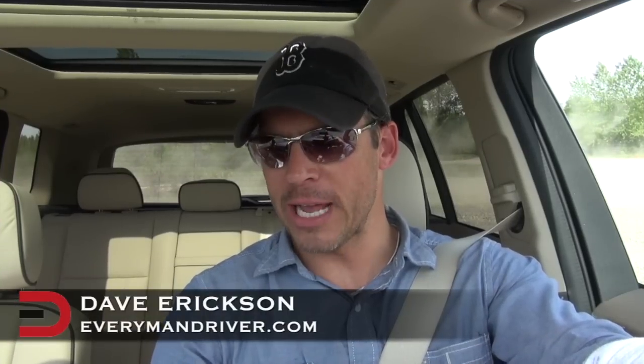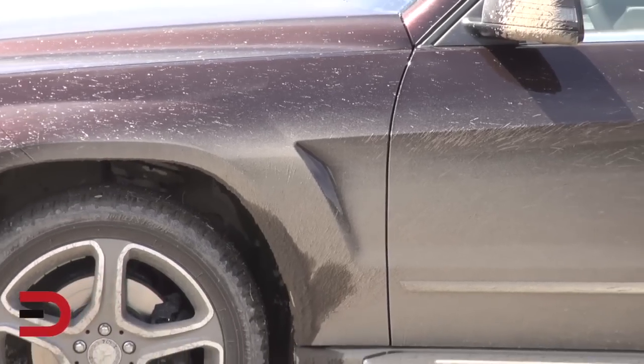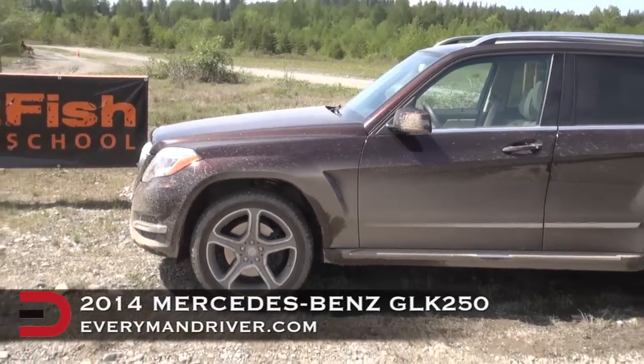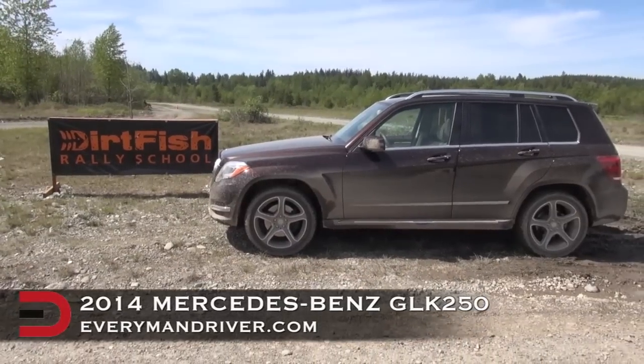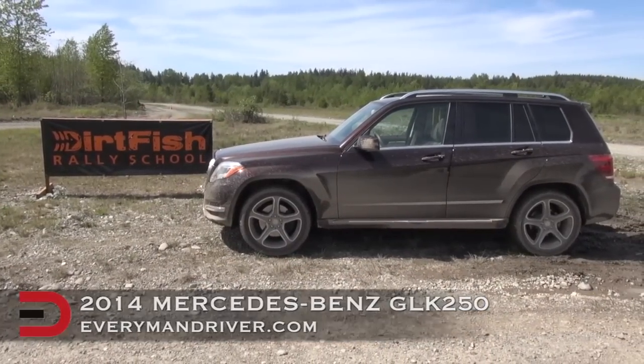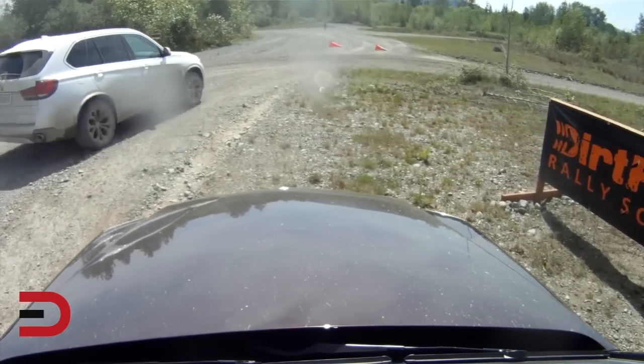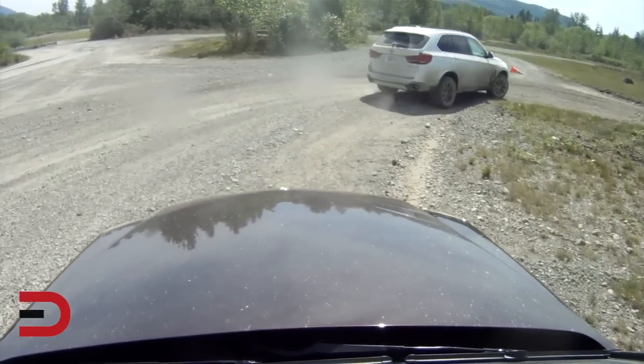Welcome back to Everyman Driver. I'm Dave Erickson here at the 2014 Mud Fest in Snoqualmie, Washington at the Dirt Fish Rally School. I'm behind the wheel of a vehicle I don't get to drive very much — it's a 2014 Mercedes-Benz GLK 250 Bluetec 4Matic — and we're heading off on this off-road course to check it out and see how capable it is.